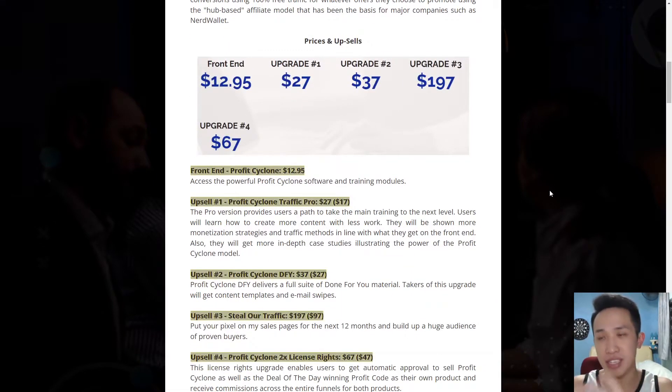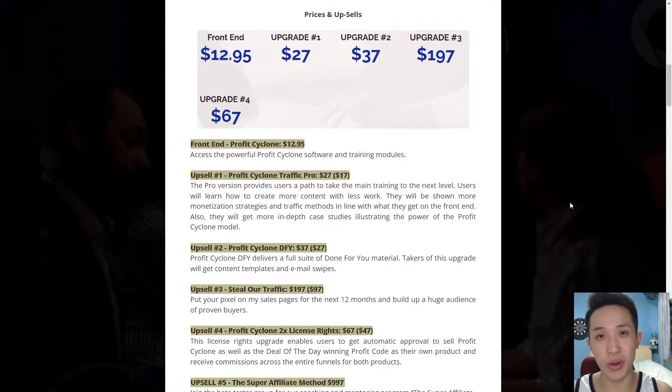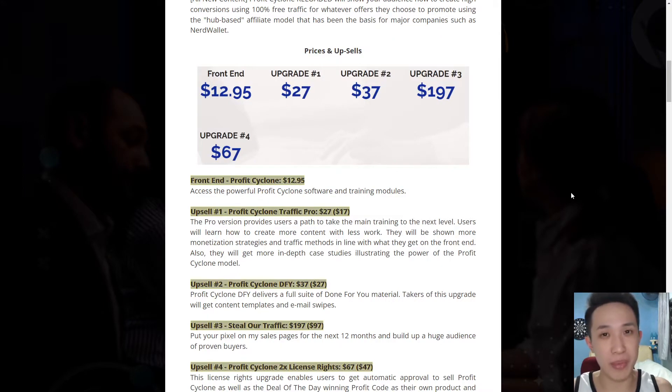Let's talk about the pricing. You guys have seen the massive value and training they have prepared, and you might be thinking it may be very costly. However, it is only going to be at $12.95 — essentially $13. Not only will you get all the training, but you'll also get access to my custom bonuses. This is something you truly will want to invest your money on, as it's way overvalued for what you're getting.